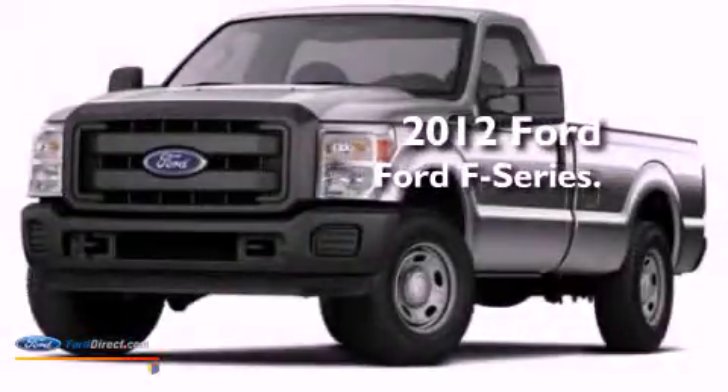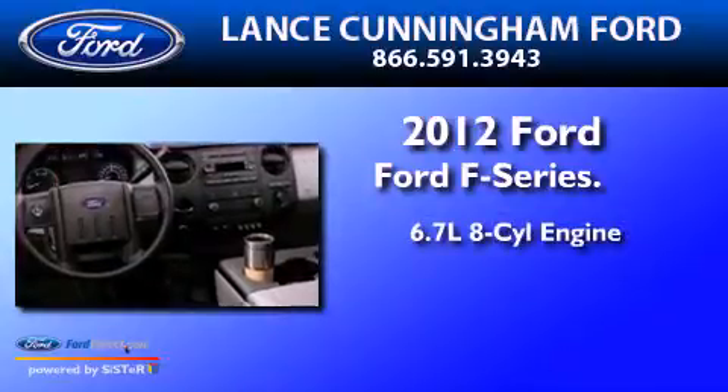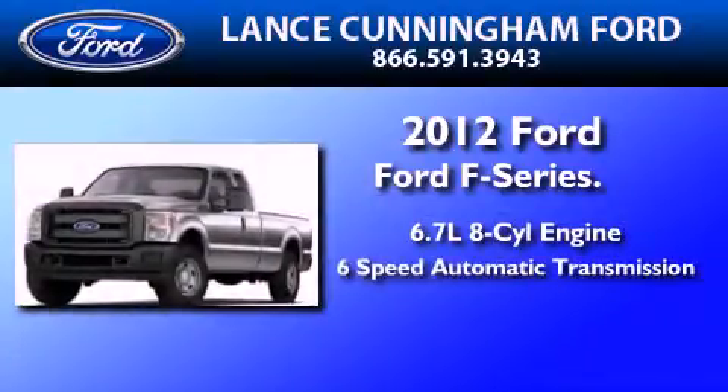This is a brand-new 2012 Ford F-250. It features a 6.7-liter 8-cylinder engine and a 6-speed automatic transmission.